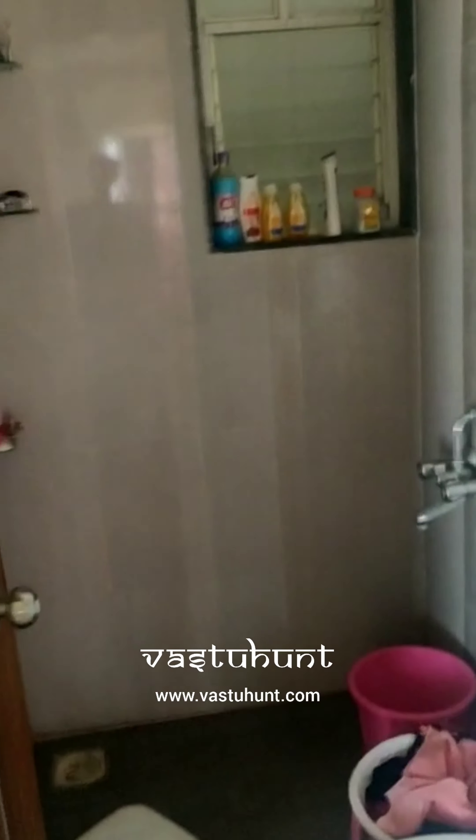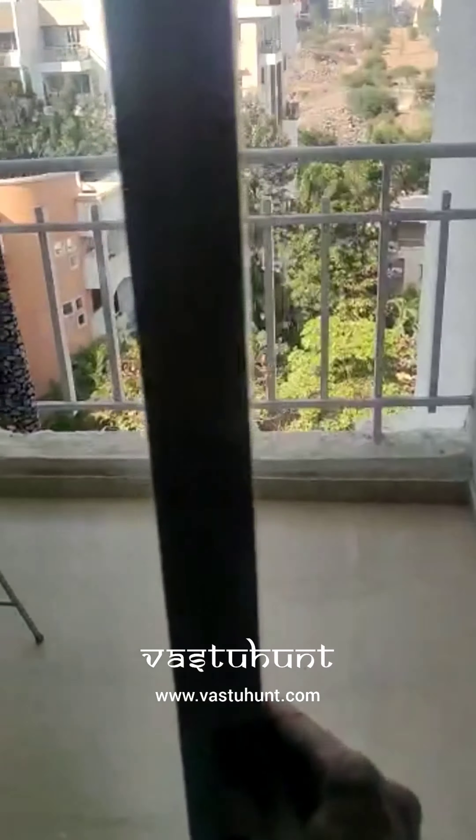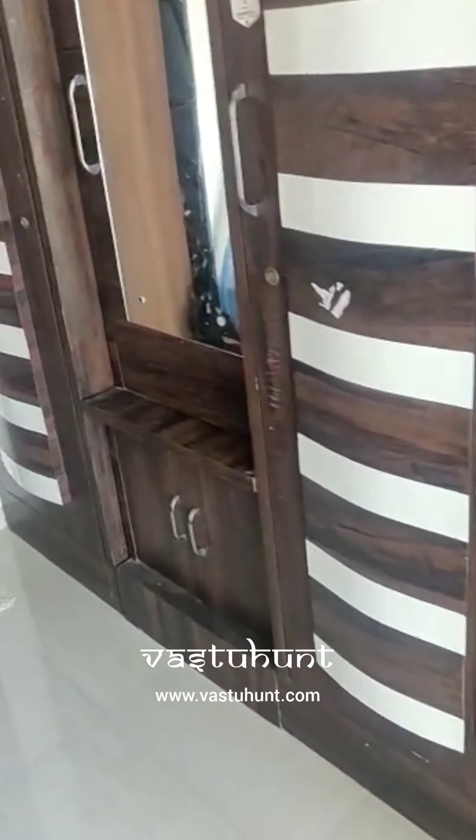Here we have the kitchen, and then we have a children's bedroom and this is the bathroom. And this is the other balcony which is attached to the master bedroom.